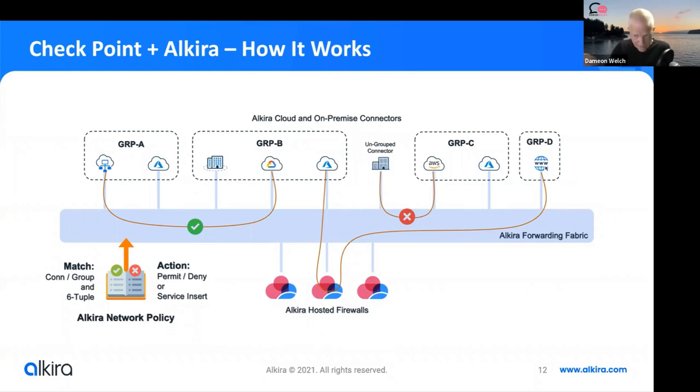Jeff: This is the value that Alkira is providing, and this is the value that Checkpoint is providing — these solutions work well together. The real value of this partnership is that Alkira is providing the easy button for cloud connectivity and cloud on-ramp connectivity — from ground to cloud, from ground to internet, or cloud to cloud as needed. Alkira is providing the highway; we're providing next-generation security protection.